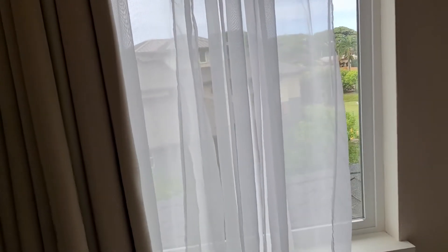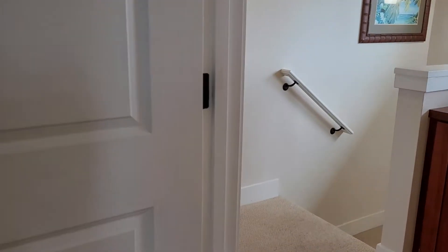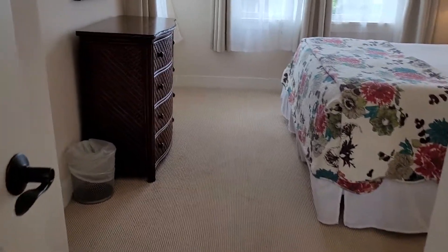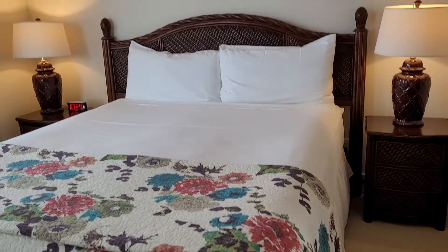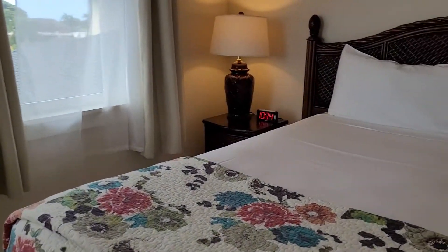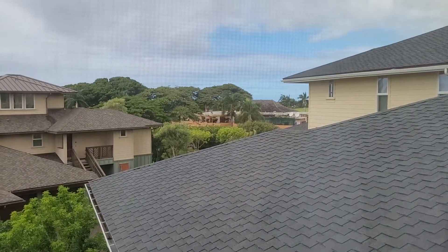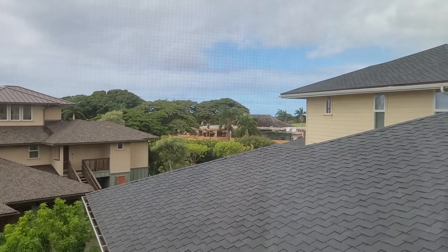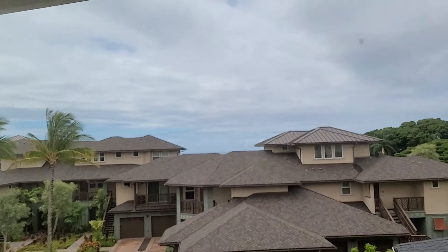Got a little bit of a view maybe outside through there. Another bedroom — king size bed for this one. Got a walk-in closet in this room. And you've got probably a little bit of a peekaboo view over the golf course clubhouse here.